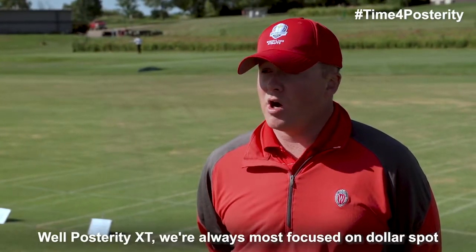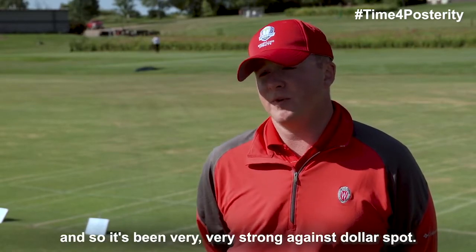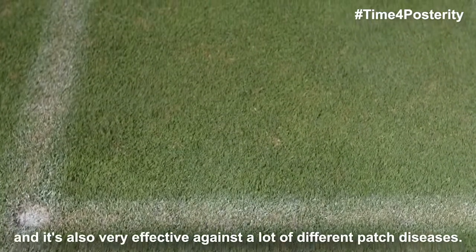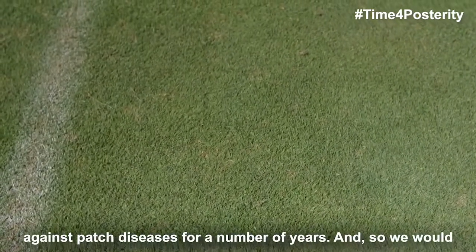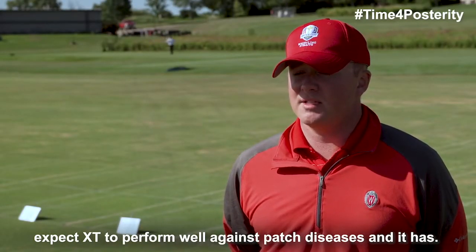Posterity XT — we're always most focused on dollar spot here in our trials and it's been very, very strong against dollar spot. Also the Azoxystrobin in there is excellent against brown patch, and it's also very effective against a lot of different patch diseases. We know the Headway component in there has been very strong against patch diseases for a number of years, so we would expect XT to perform well against patch diseases, and it has.